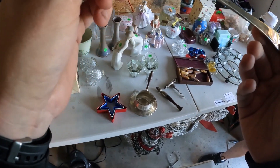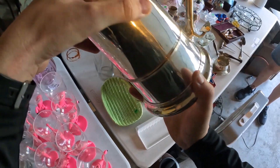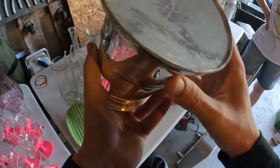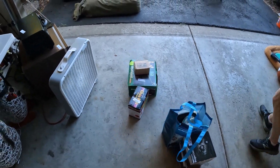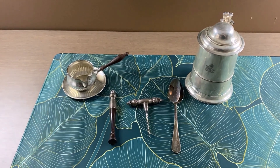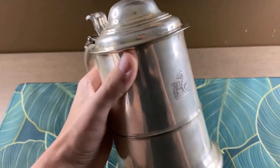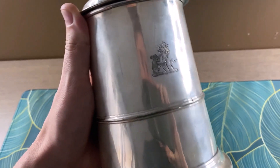If you guys saw my last video where I came across some vintage antique sterling silver — in today's video I'm gonna get one of those pieces tested. I bought a vintage beer tankard for about five dollars. This lady was only asking a couple dollars for all of her sterling silver, and in today's video I'm gonna be heading to my local jewelry store to get that tested.